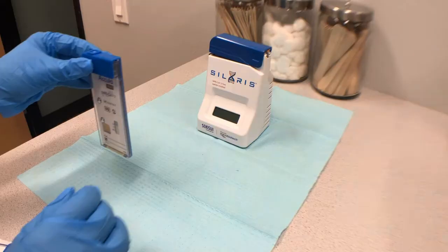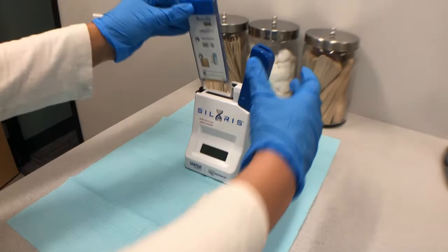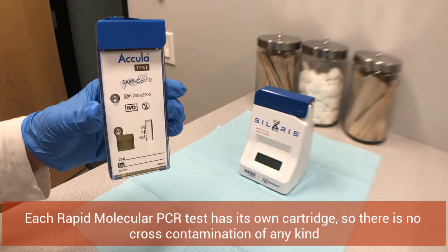After the nasal swab has been collected and the sample is allowed to react in the specimen collection vessel, it's placed in its own separate cartridge. The specimen is placed on the top and then it goes into the processing cartridge. Every test has its own cartridge for evaluation, so there is no cross-contamination with any other test.